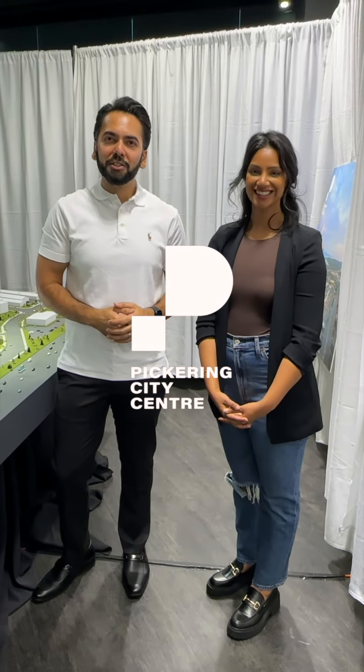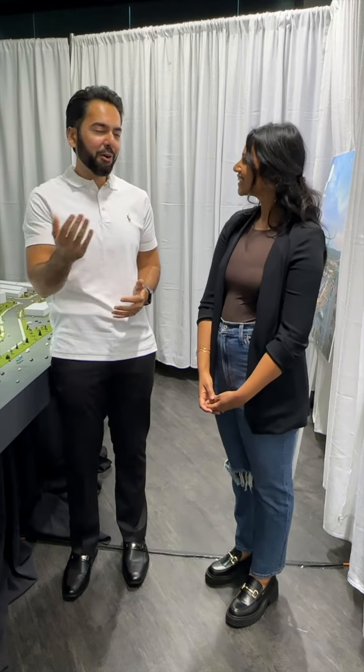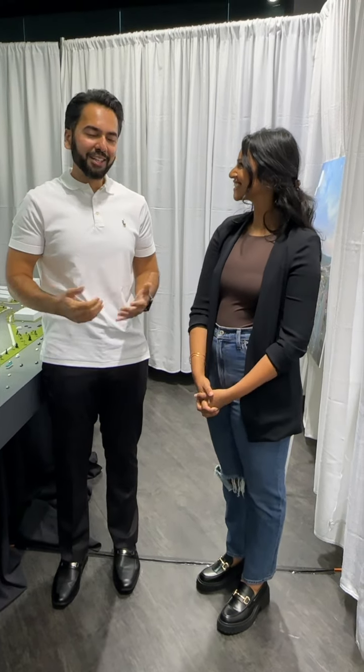Hi everyone, my name is Mashoud Khalid. I'm a real estate broker and today I'm here with Shalini from Centre Court. Shalini, how are you? I'm great, how are you? I'm good, thanks for asking. So as a lot of our viewers have the question, why should they buy at Pickering City Centre?